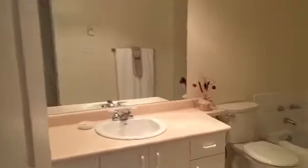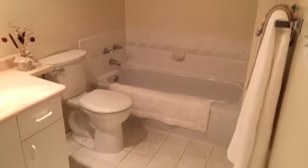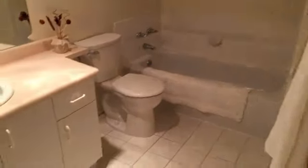And here is the ensuite bathroom. This is a four-piece — you have a bathtub, a toilet, a sink, and then behind the door is an additional shower.